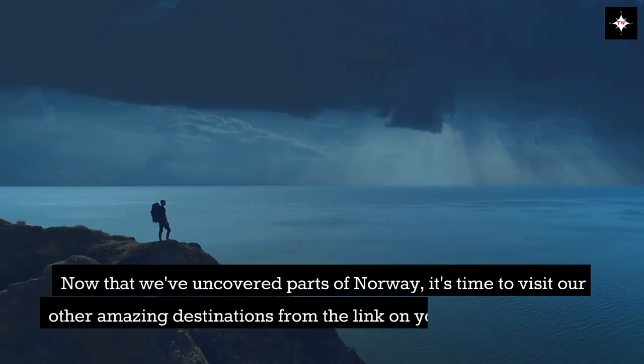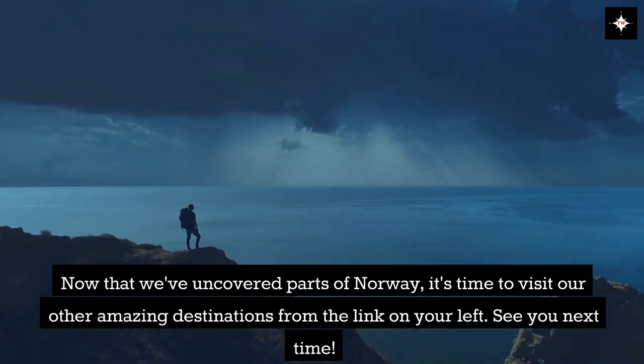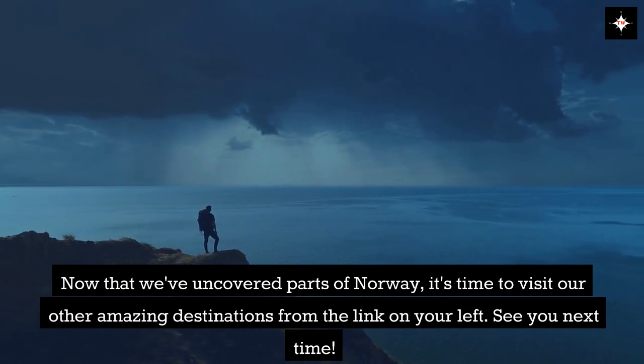Now that we've uncovered parts of Norway, it's time to visit our other amazing destinations from the link on your left. See you next time!